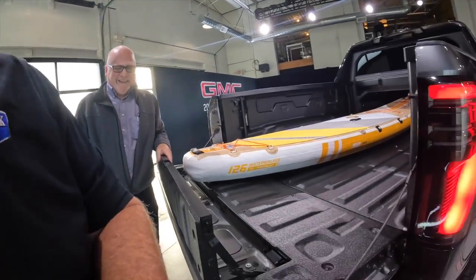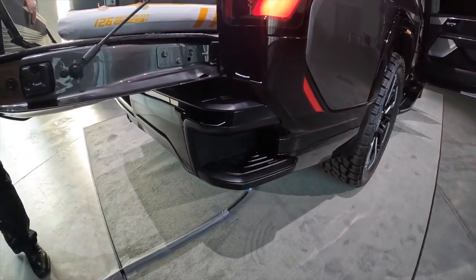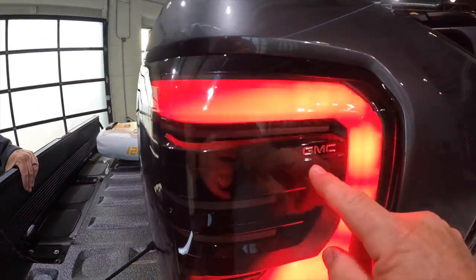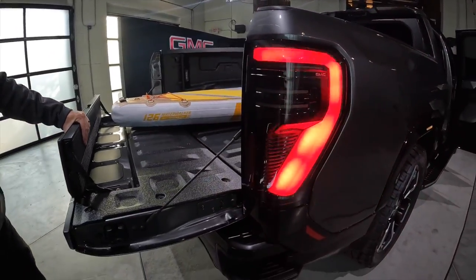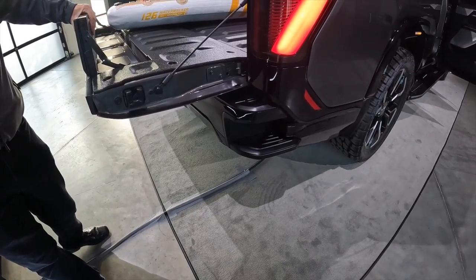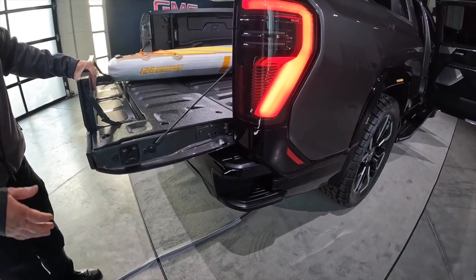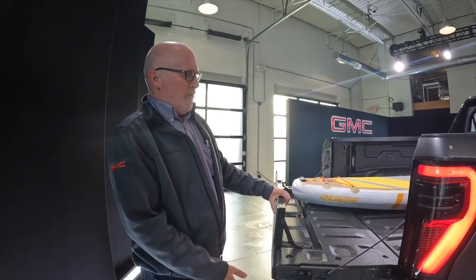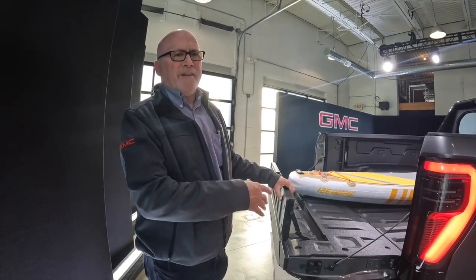On the bed, we still have the corner step – that proven utility we don't want to lose. In addition to the step that folds down from the Multi-Pro tailgate, we keep the corner step there, and we've got a step also aligned with where the license plate is.